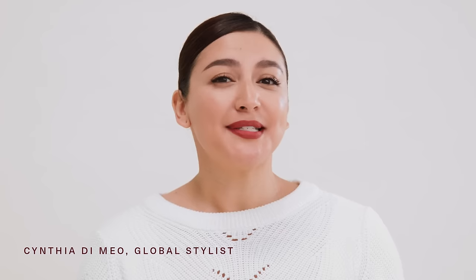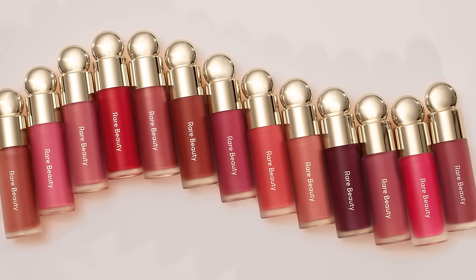Hi, I'm Cynthia Dimeo, global stylist at Rare Beauty, and I'm so excited to share our newest product. You all know I'm a huge fan of the Soft Pinch Liquid Blush, but we've heard your feedback that the blush runs out way too quickly and that you have to keep going back to Sephora over and over again to buy more.